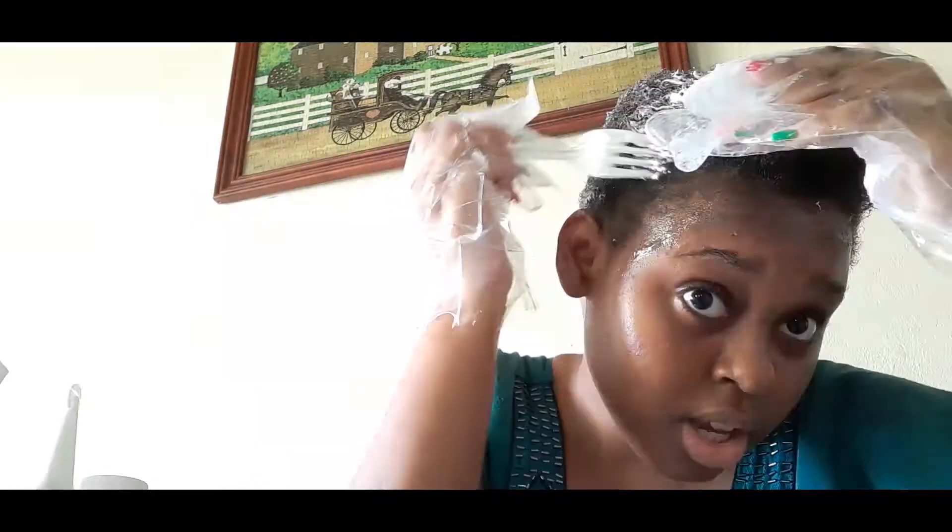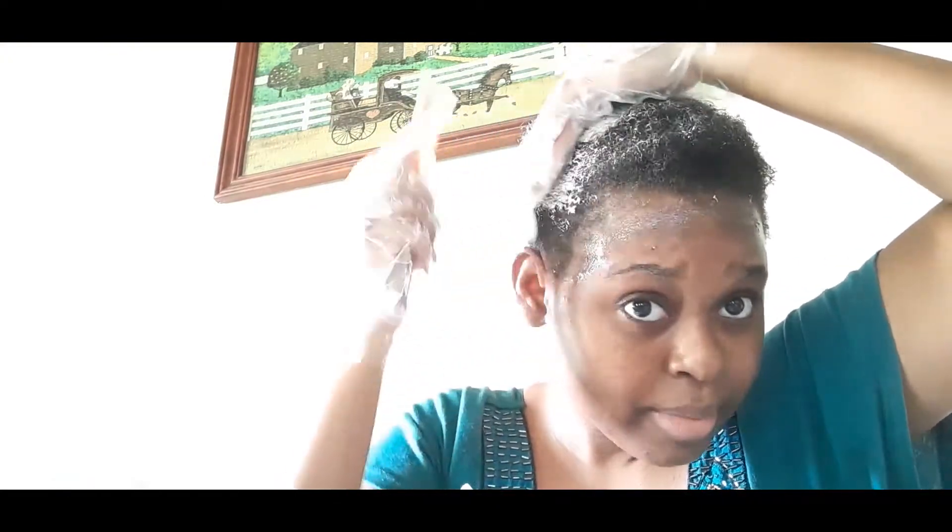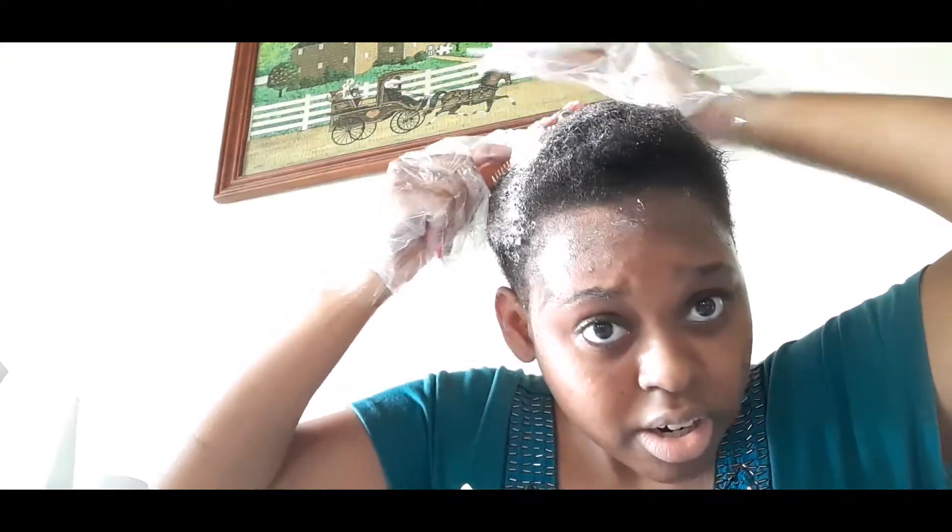My mom was like, 'Oh, you shouldn't put your hair blonde — you're a Black girl with lovely Black girl hair, and blonde is for white people.' And I'm like, well, there are Black people with naturally occurring blonde hair, and I'm also not going for a natural color. Plus, you didn't have a problem when I was wearing platinum blonde, so all of a sudden you have a problem with blonde now? I'm pretty sassy.